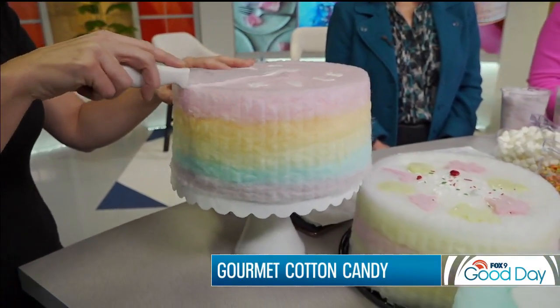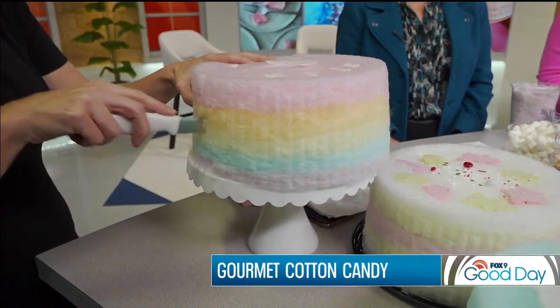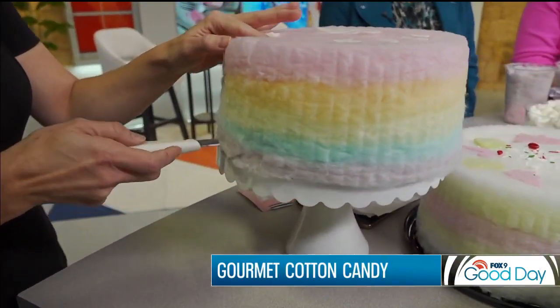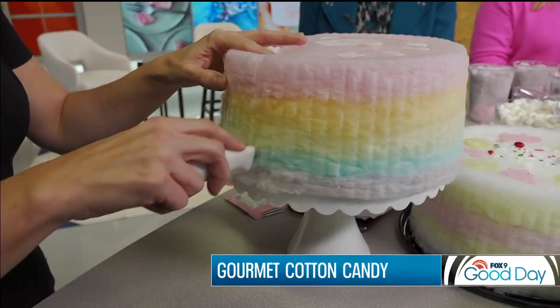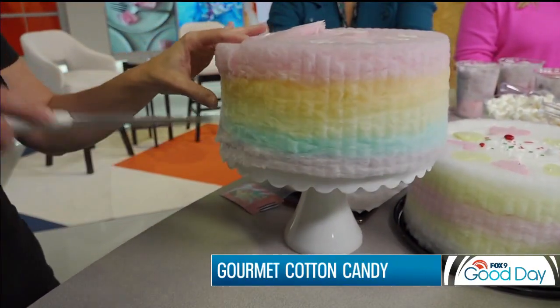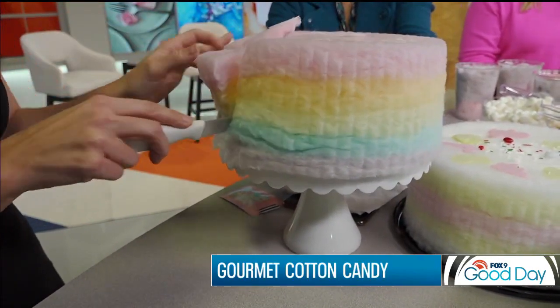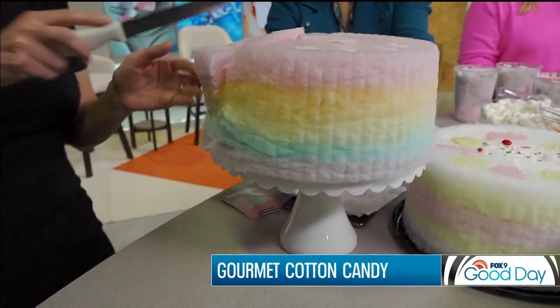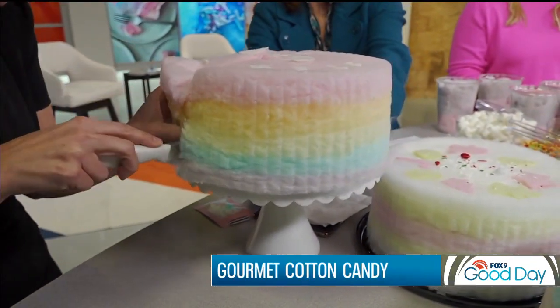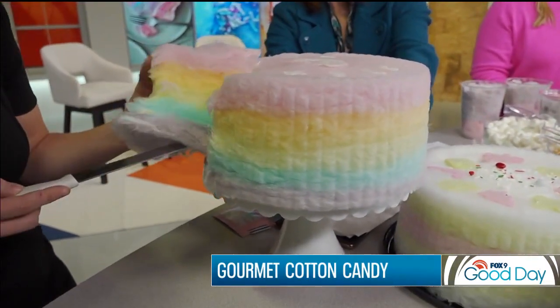The nice thing is it lasts a couple of days, which is great if you're throwing a party — you don't have to run to the bakery that morning, and you don't have to put it in the fridge. Going in deep with that knife shot! Okay, pull it out... oh my gosh, you need to see this — look inside. That is so cool!